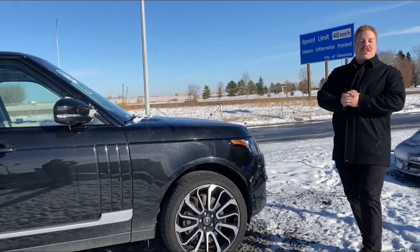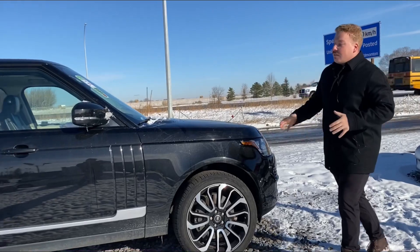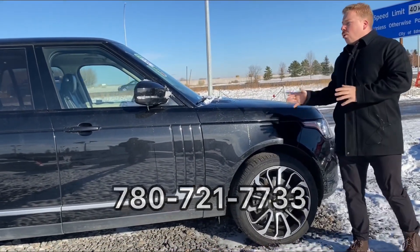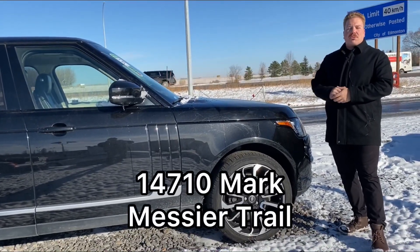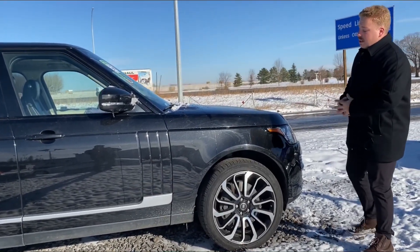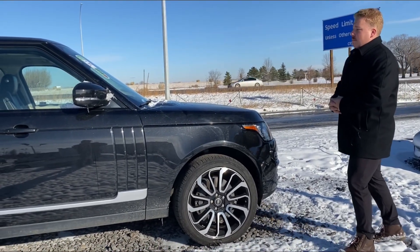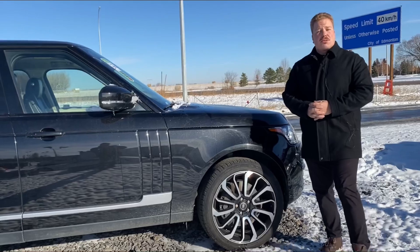If you want more information on this SUV, feel free to call me anytime at 780-721-7733, or come on down to Altra Auto at 14710 Mark Messier Trail Northwest. This thing is a real beast — an absolute head-turner, gorgeous inside and out, and putting out the power as well. Thanks for watching!